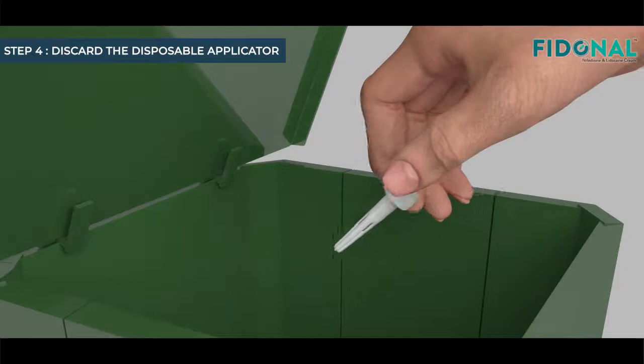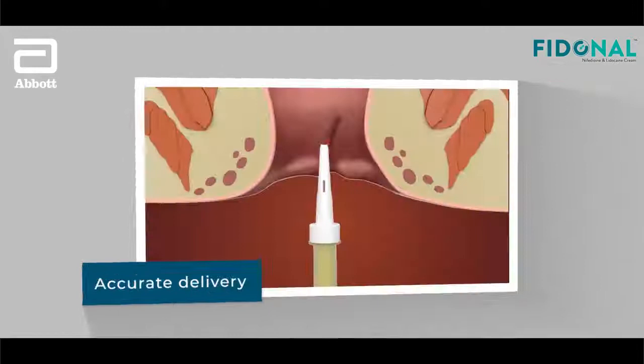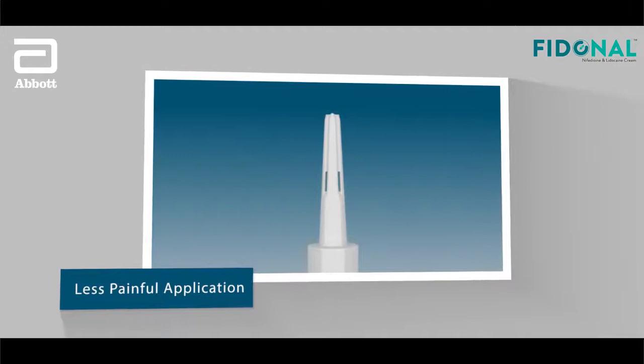Discard the disposable applicator. Fidonil Cream offers a host of features to you: right dosing, accurate delivery, less painful application, and safety and hygiene provided by the disposable applicator tip.